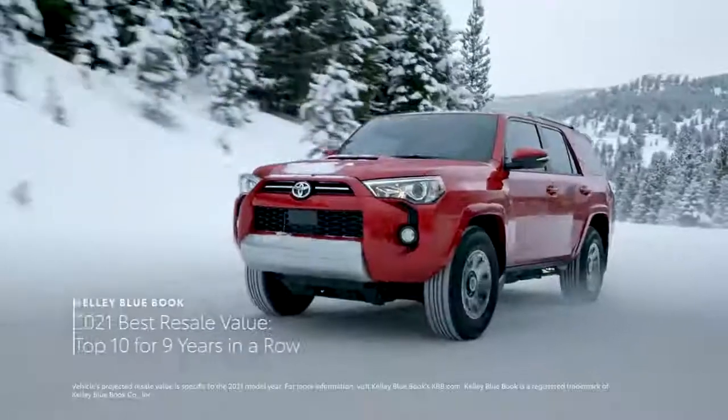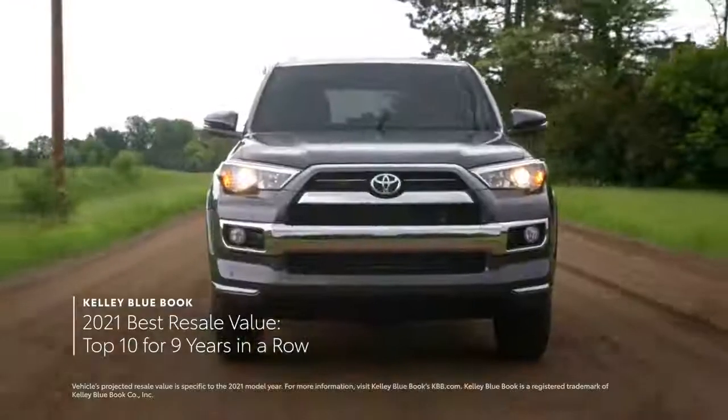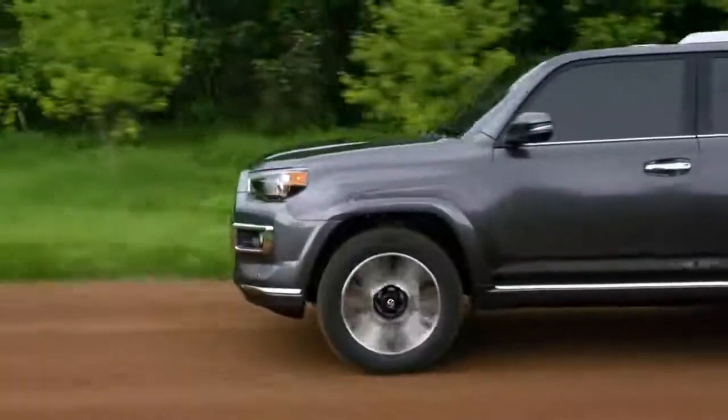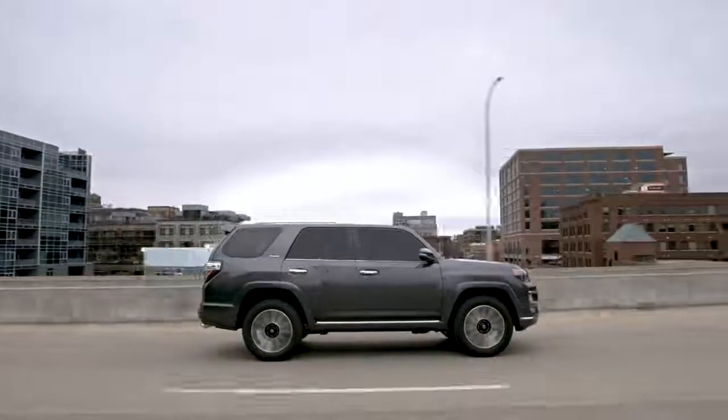It's why Kelley Blue Book has honored 4Runner as a top 10 vehicle for resale value for the last 9 years in a row. And with 8 4Runner grades in the lineup, there's a great option for adventurers and off-road purists alike.